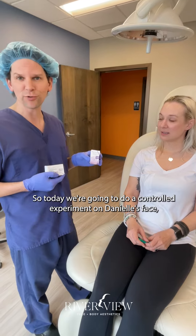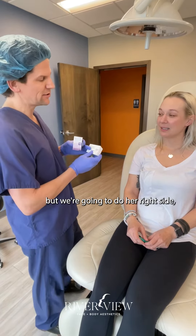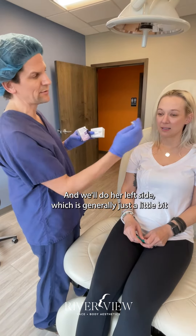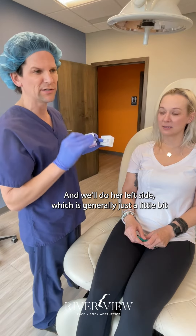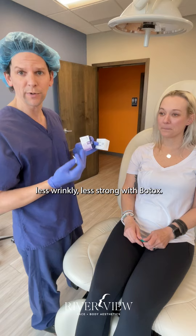Today we're going to do a controlled experiment on Danielle's face. We'll do her right side, which is generally a little bit stronger, with Dysport, and her left side, which is generally a little bit less wrinkly and less strong, with Botox.